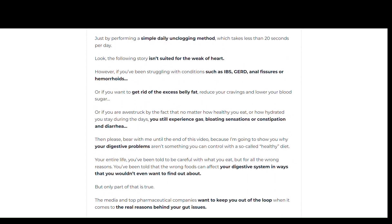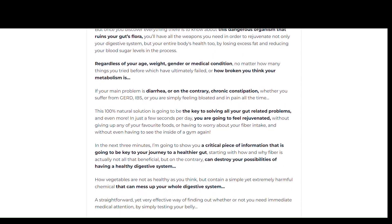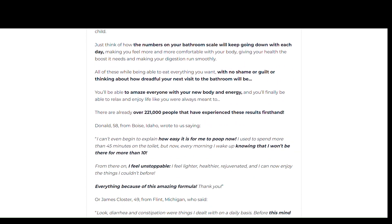The supplement also helps promote gut health by aiding the removal of Clostridium perfringens bacteria. Some of the symptoms of this bacteria include stomach cramps and diarrhea. It also causes anal fissures and hemorrhoids.